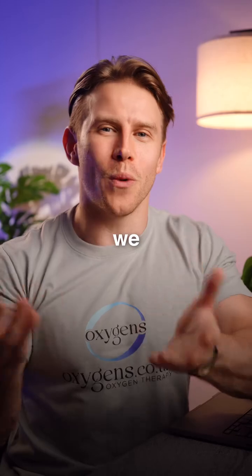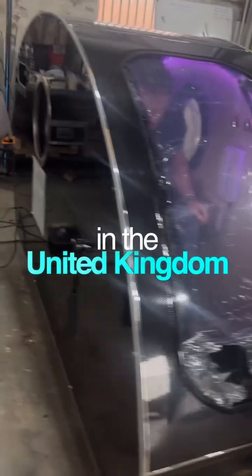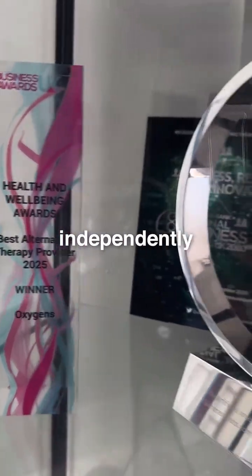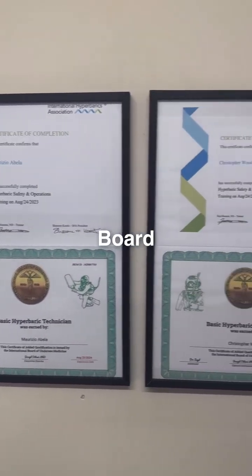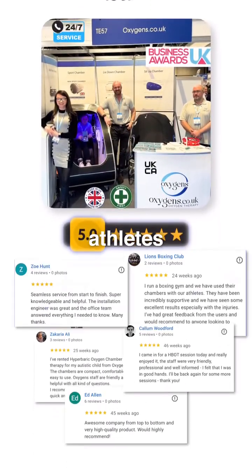At Oxygen's, we design and manufacture both solid steel and soft shell hyperbaric chambers in the UK, used in clinics, homes, and by top-level sports teams. Each unit is independently pressure tested and built to exacting standards. All technicians are certified by the International Board of Undersea Medicine, and our award-winning team is trusted by leading clinics and elite athletes worldwide.